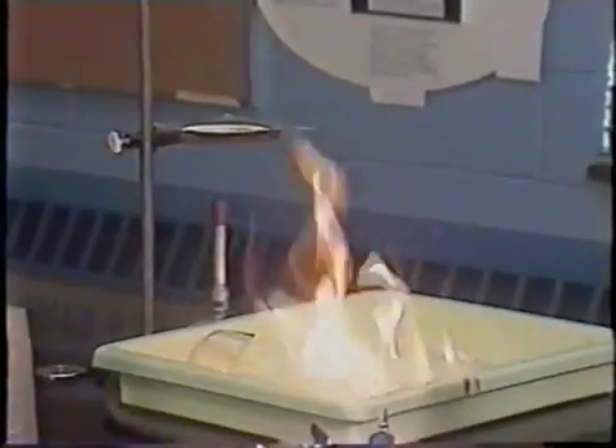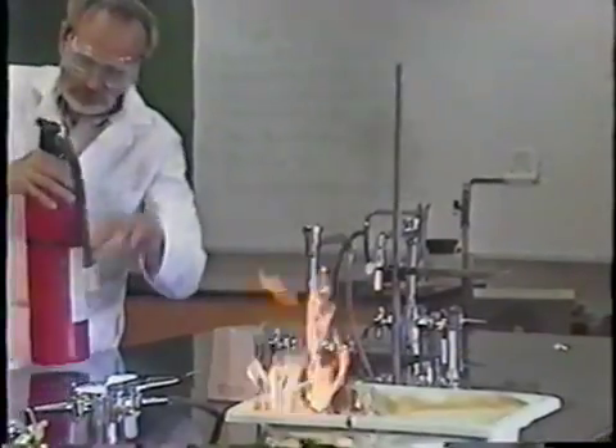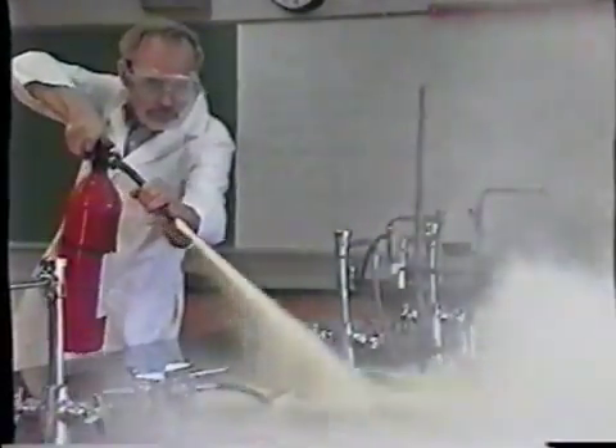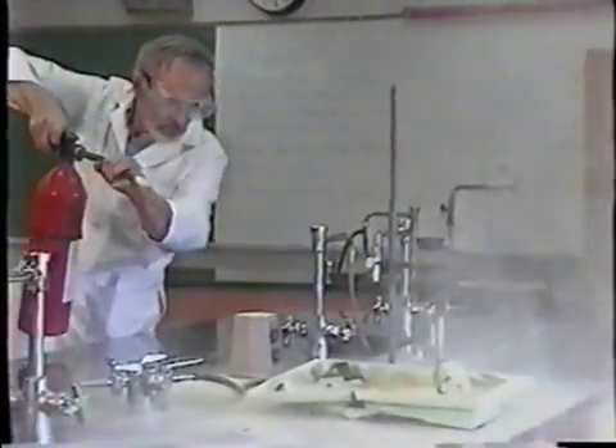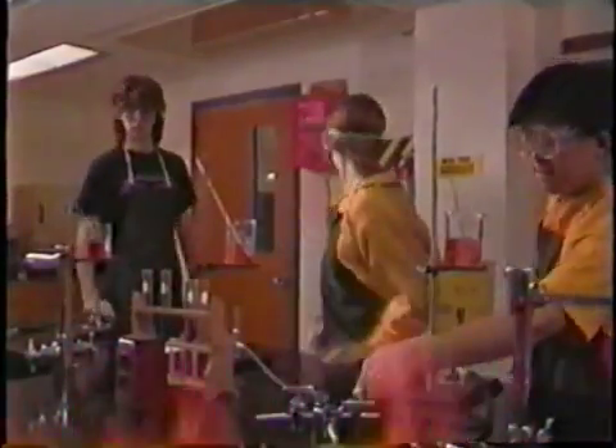Larger fires require a fire extinguisher — it should be operated by a teacher, not by a student. If the fire is too large to control, clear out of the building and call the fire department when you're safely outside. Tell them what chemicals are involved.